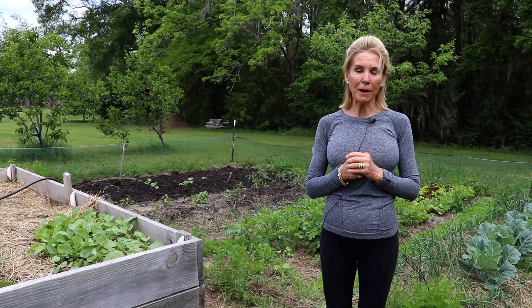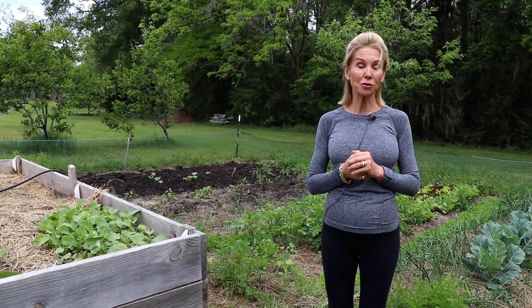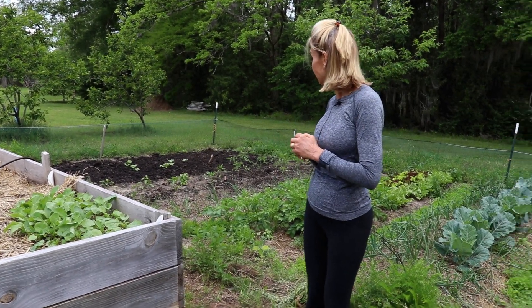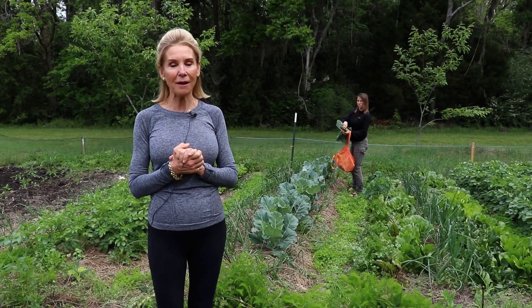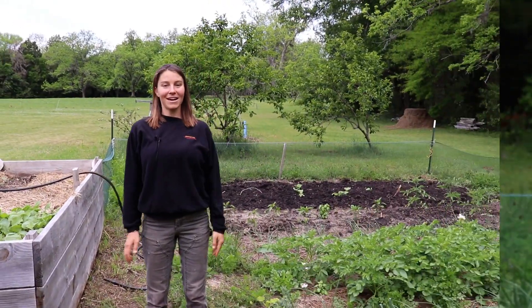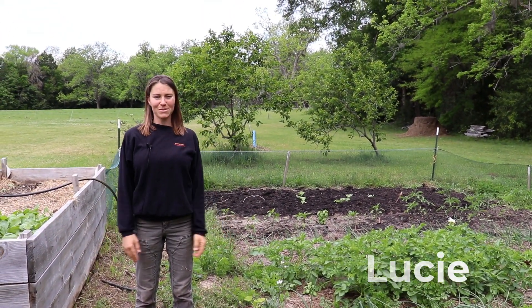My daughter Lucy, who is really the family's resident true farmer and largely responsible for this amazing garden behind me, is going to do a little show-and-tell about what we have growing. Hi everybody, I'm Lucy, the youngest of the four of us, and this is my family's vegetable garden.